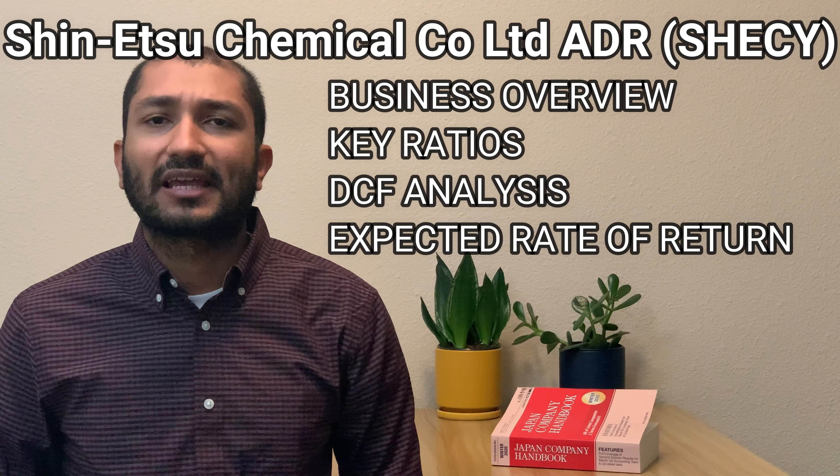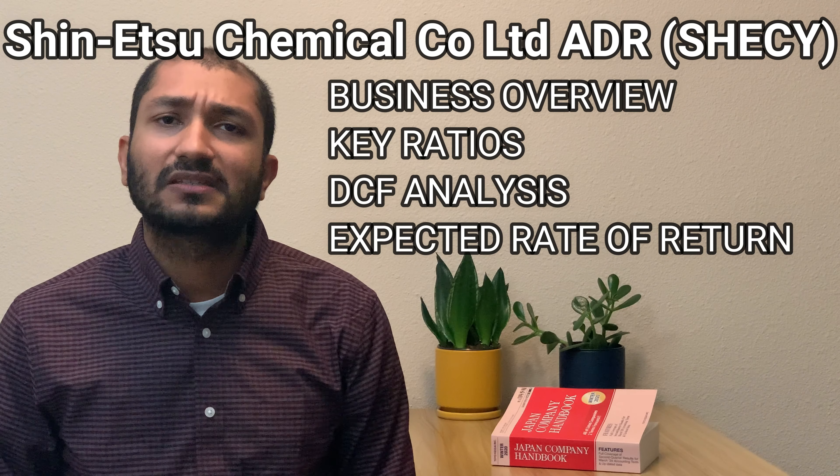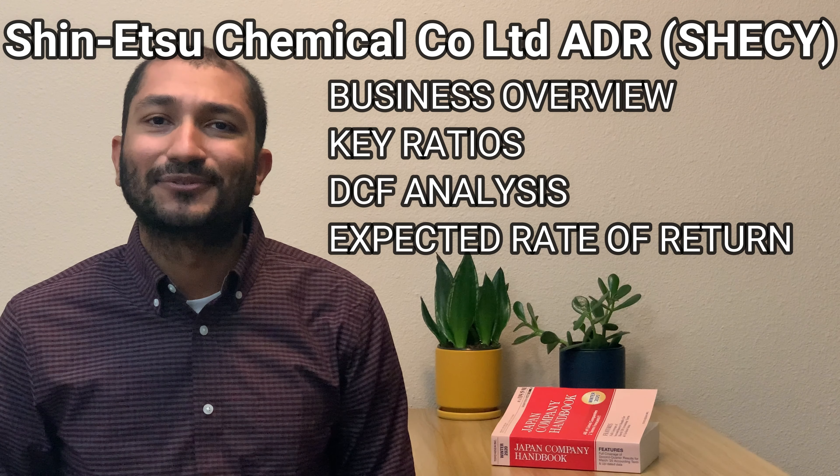And finally, we'll do an expected rate of return calculation to see if you were to invest in Shinetsu at the current stock price, what kind of return could we expect on this investment. So let's dive in and review Shinetsu.